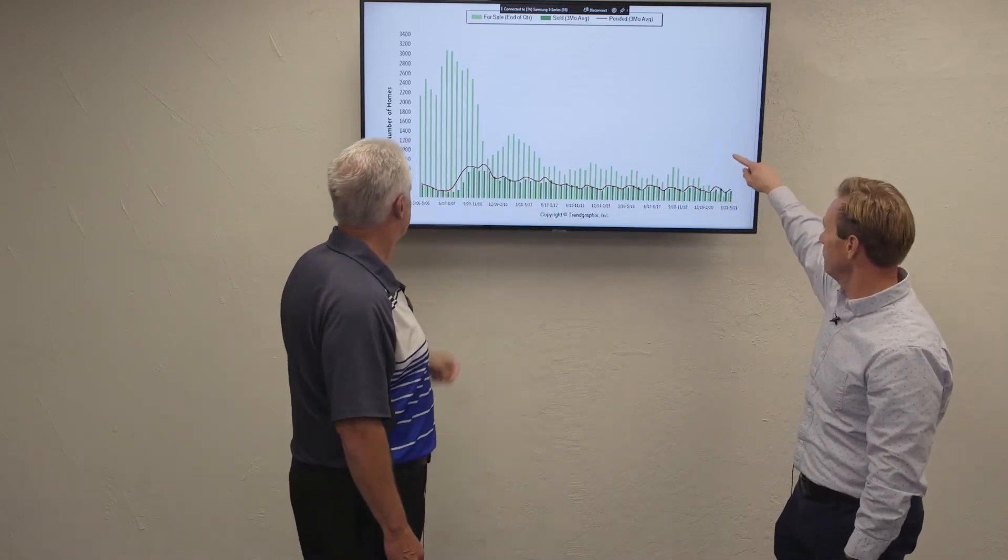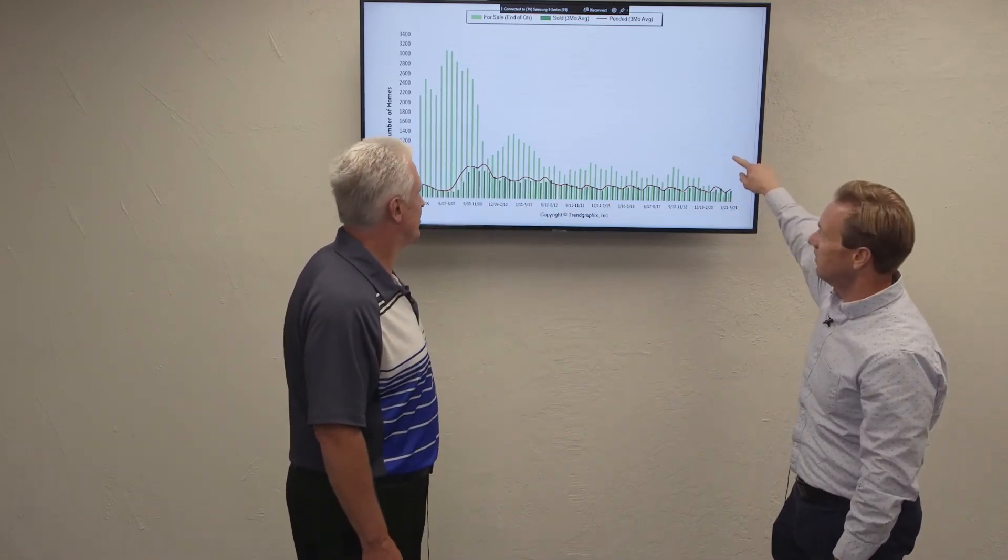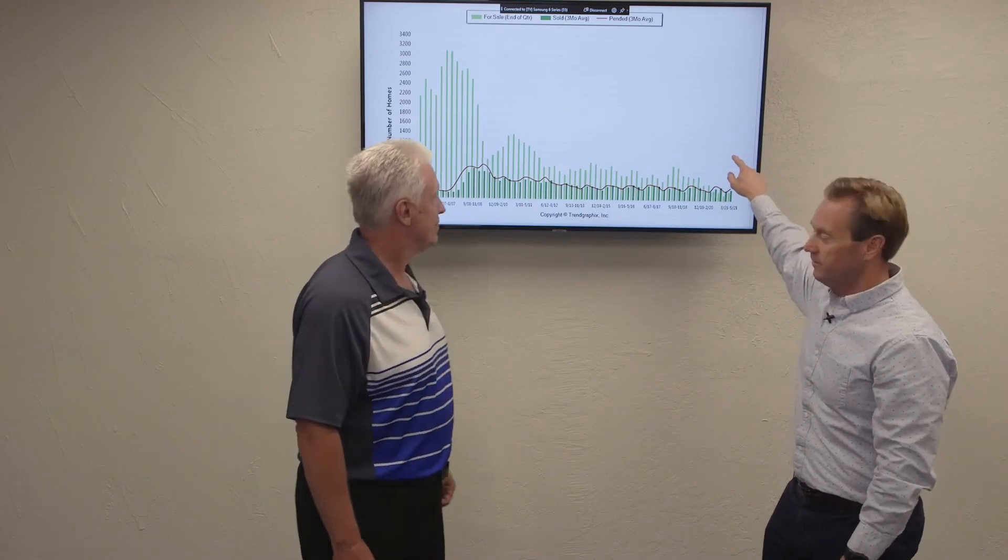We could probably quadruple it and get up to a thousand homes on the market and we'd still be okay. Given the amount of offers we're seeing on each and every home, more inventory would eventually just get gobbled up by all that buyer demand.